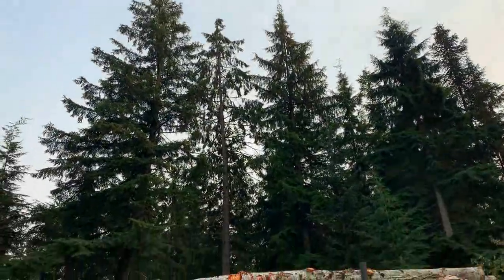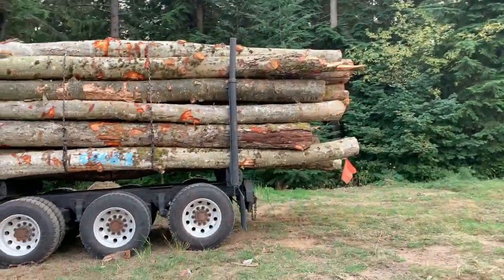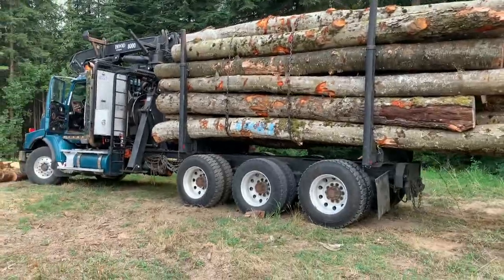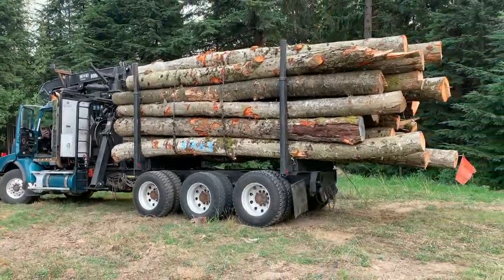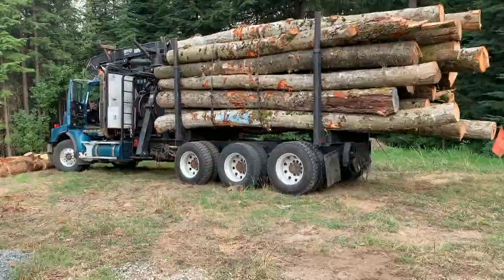And our timber here — those are all hemlock, fir, cedar — hemlock predominantly. I'll throw that off. That's our video entertainment for today.